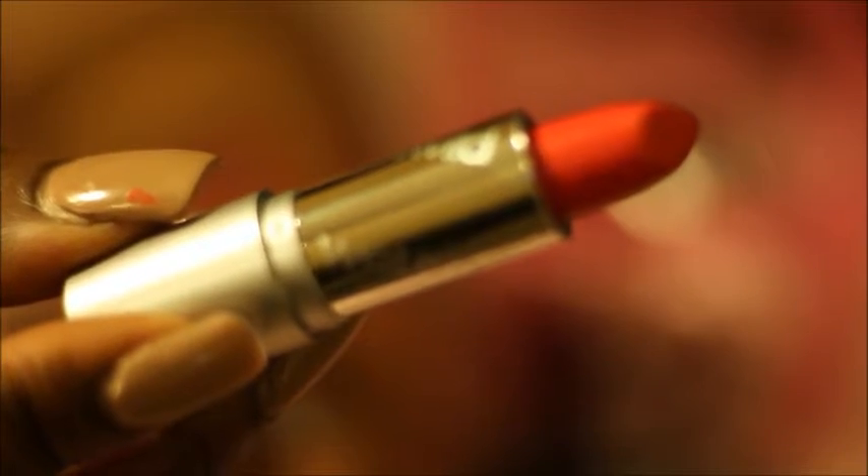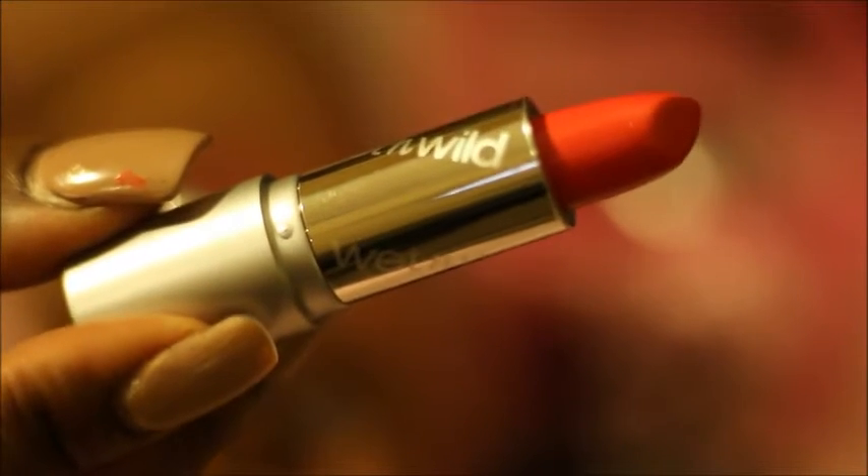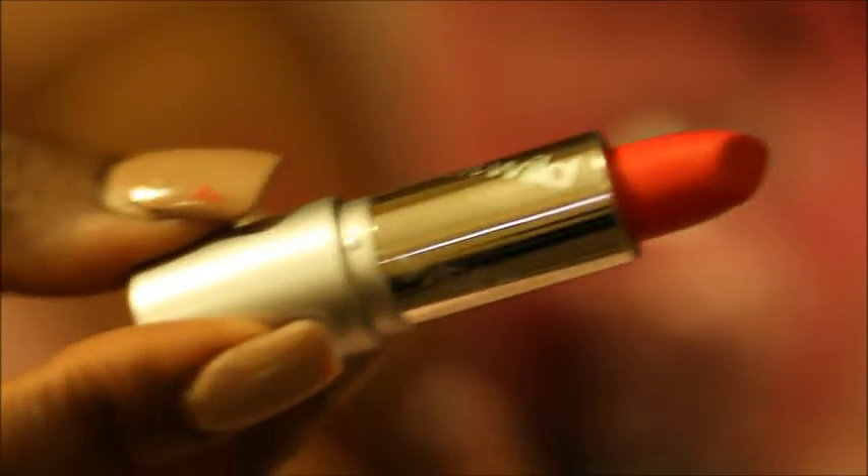This is in Hot Red — I'm going to be getting rid of this. I have a lot of red colors by Wet n' Wild, so I'm going to get rid of that. And Fuchsia with Blue Pearl — going to get rid of this as well.